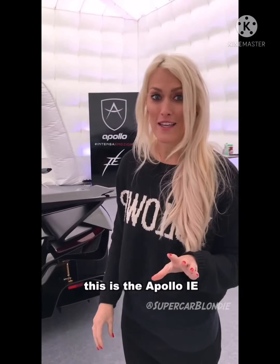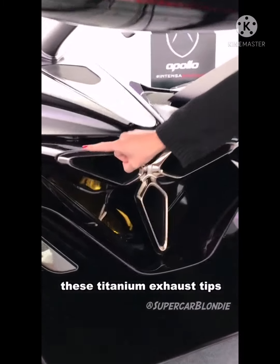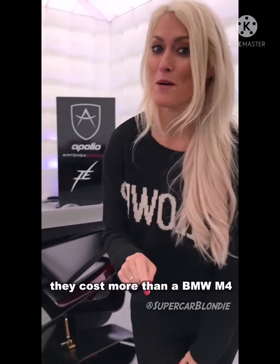This is the Apollo IE — it stands for Intense Emotion, and that's what we're about to feel. But first, check out these titanium exhaust tips. Just the tips — they cost more than a BMW M4.